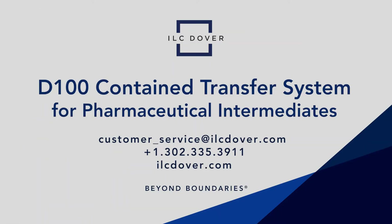For more information on D100 containment systems or our complete family of contained transfer FIBCs, please contact ILC Dover.